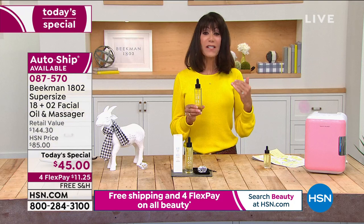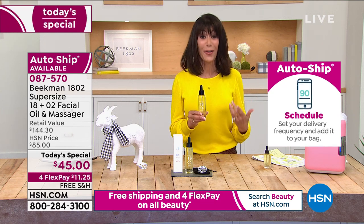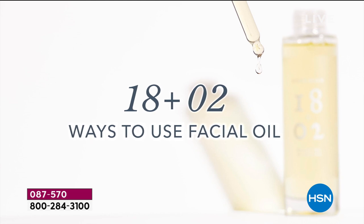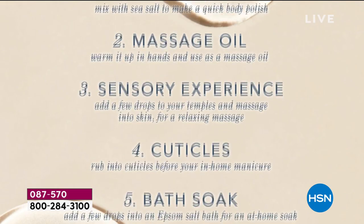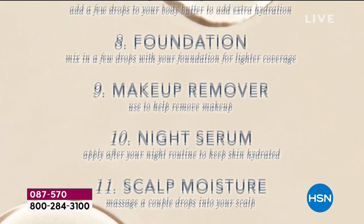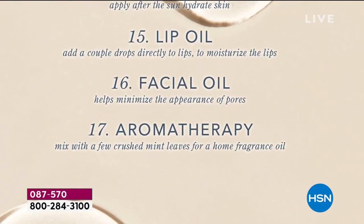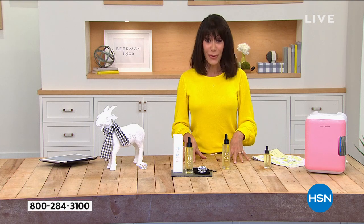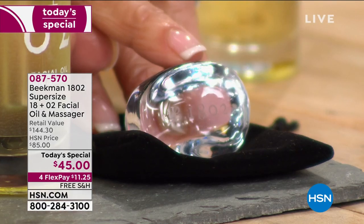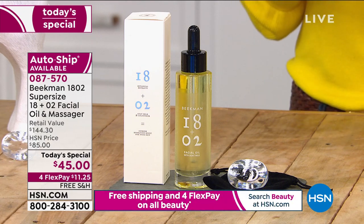What do you have to lose? The benefits for not just your face but your entire body, hair, and scalp are so profound. We've never done a supersize before, and it ships free. Use it on your cuticles, add it to your foundation, as a makeup remover, for dry patches, as a lip oil — and the great aromatherapy experience. This is the only time you'll get this amazing massager, which we've never done before.